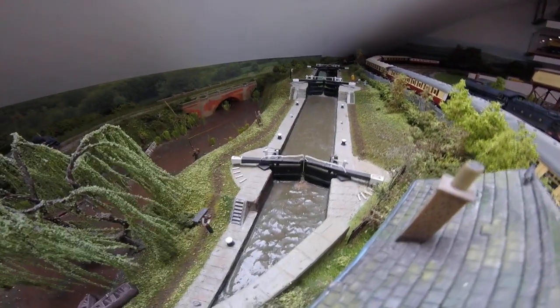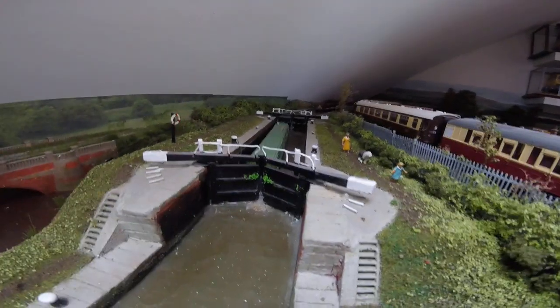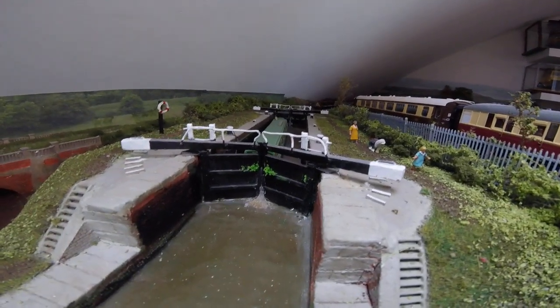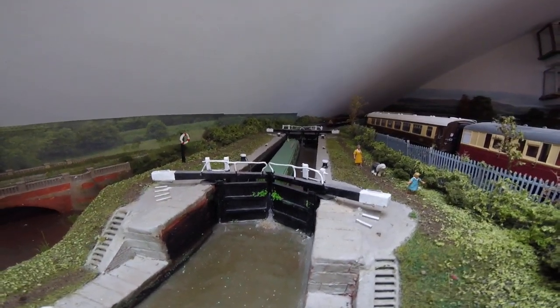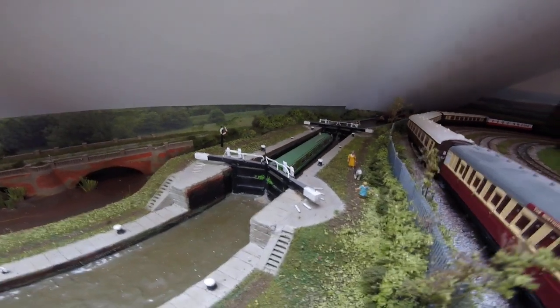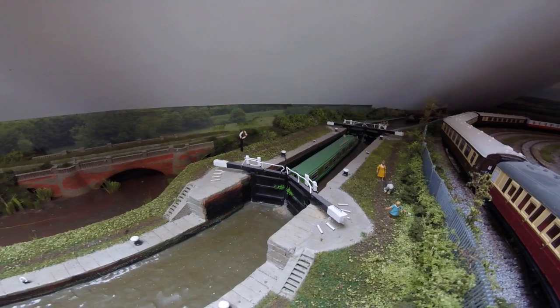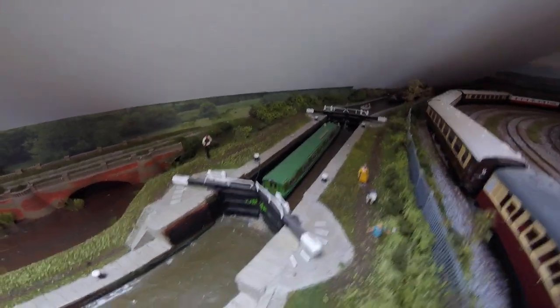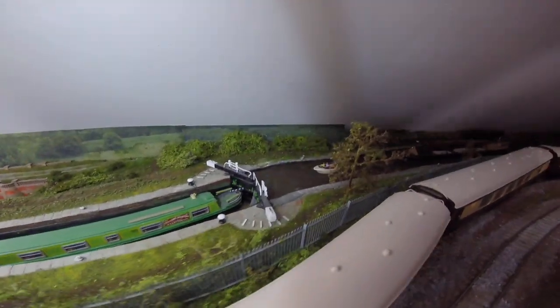The canal features Langley's of Slough locks, and the water effect coming between the locks is done by using clear silicone applied with a cocktail stick, gradually building it up to get a lovely effect. Again, the boats and barges are from Langley's of Slough.